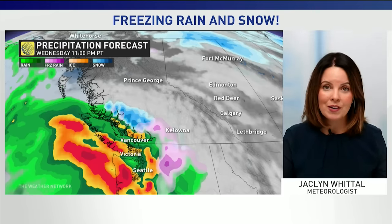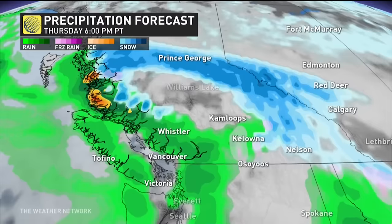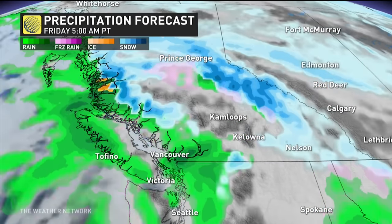We've not seen freezing rain yet this season. Heavy rain for western parts of Vancouver Island, with the lower mainland generally getting about 50 millimeters by the time it's all done. The pink and blue you see there on the map — that's freezing rain, ice pellets and snow.